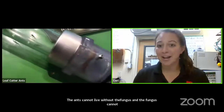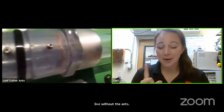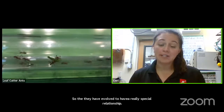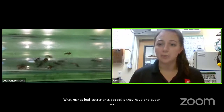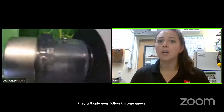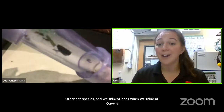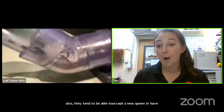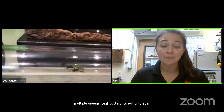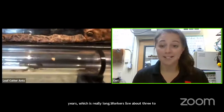What makes leaf cutter ants so cool is that they have one queen and will only ever follow that one queen. Other ant species, and bees too, tend to be able to accept a new queen or have multiple queens. Leaf cutter ants will only ever have one. That queen can live anywhere from 15 to 20 years. Workers live about three to seven months, so once a queen dies the whole colony will collapse.